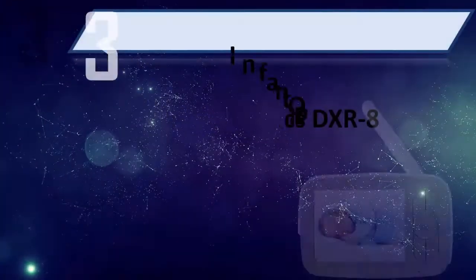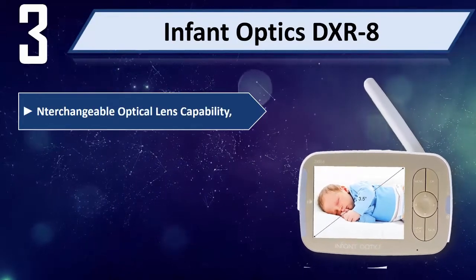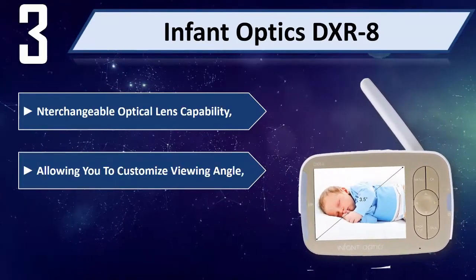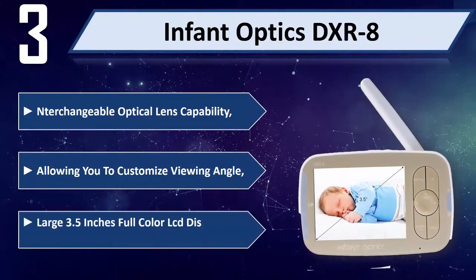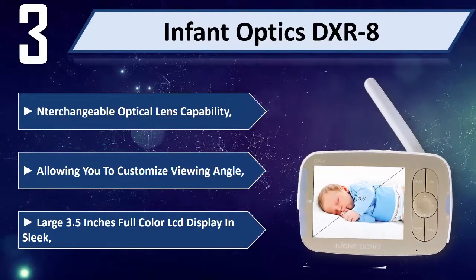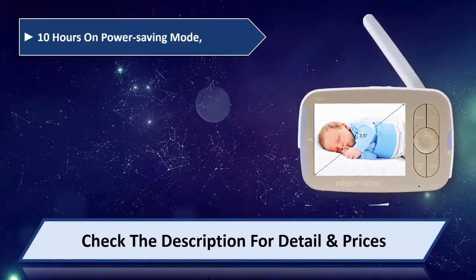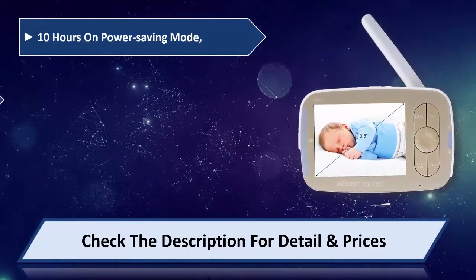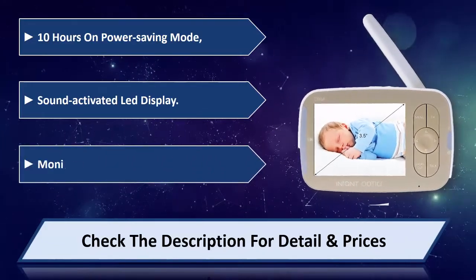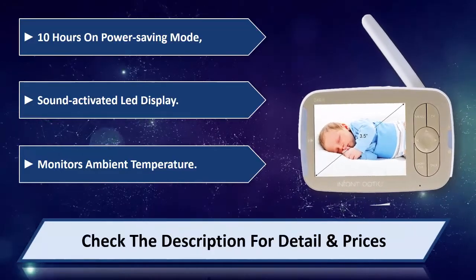Number 3: Infant Optics DXR8. This monitor offers interchangeable optical lens capability, allowing you to customize the viewing angle. It features a large 3.5-inch full color LCD display. Battery life reaches 10 hours on power saving mode with a sound-activated LED display. It also monitors ambient temperature. Please check the description for detail and price.